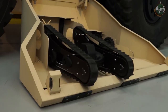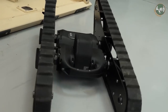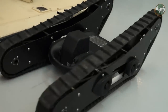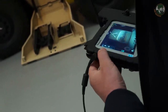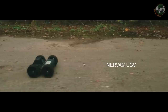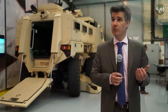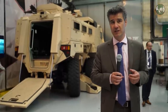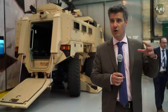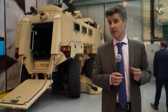We have UGVs on the right side of the vehicle that can be used to do observation in a city, in streets. They can also be used to destroy IEDs or to do sampling in a CBRN environment. This concept is designed to help operational personnel get enhanced functionalities and operational capabilities through more observation and treatment capabilities.